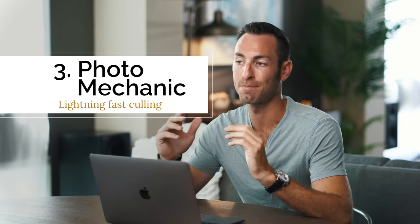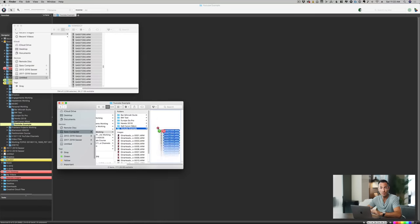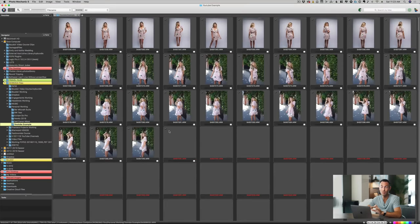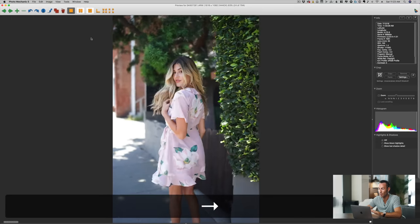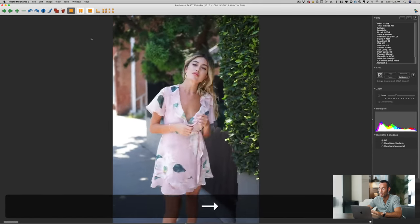Now let's talk about Photo Mechanic. This software was originally designed for photojournalists — someone shooting a football game who needs to import, select, caption, and send a photo to a news site immediately. It's all about speed. If you're a wedding photographer who doesn't need to deliver for two weeks, you can just import into Lightroom. But if you do same-day sales sessions where you need to import, cull, edit, export, and make a slideshow within an hour, Photo Mechanic will save your life. Unlike Lightroom, you don't have to render previews — you can click through high-resolution previews as fast as you can click, even while importing.